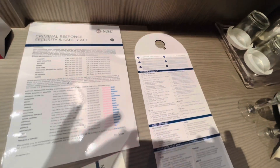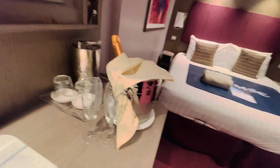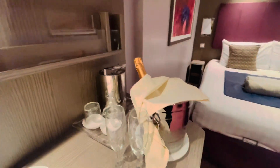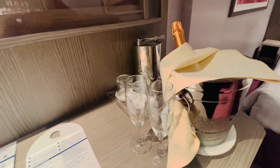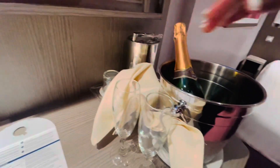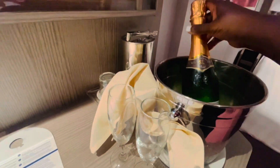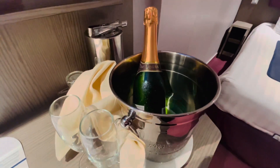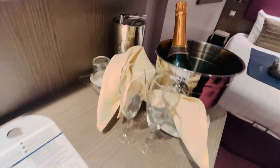This was waiting for us and I really want to thank MSC Seaside. This is part of our package — we are diamond members, and if you're a diamond member you get a complimentary bottle of champagne. We've been at the sail-away party all over the ship so the ice had melted, but we still think that is so nice. There's also an ice bucket.